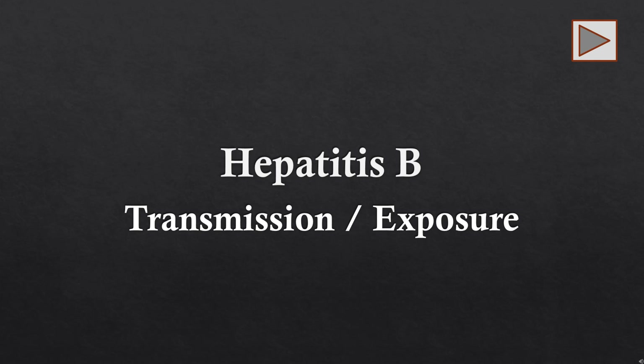Welcome to this health talk session. In our previous sessions, we've discussed hepatitis B as well as its symptomatologies. In this session, we're going to discuss the transmission or exposure to hepatitis B virus.